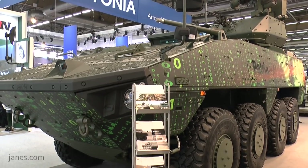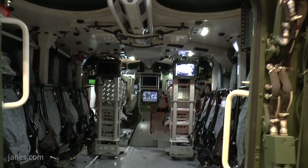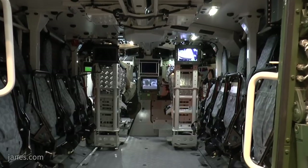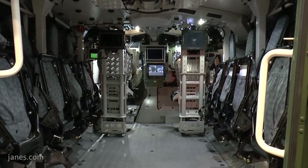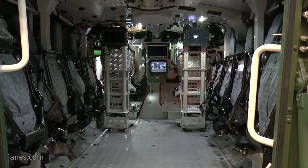Those cameras can send images to display screens at the commander station, the gunner station, the driver station, and even the dismounts in the back — so when the dismounts leave the vehicle they have some idea of what's happening around them.